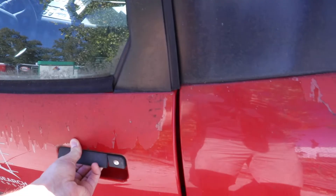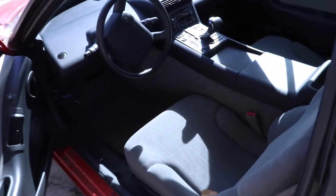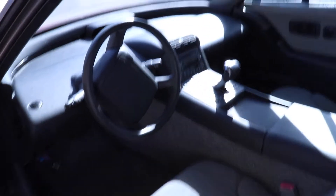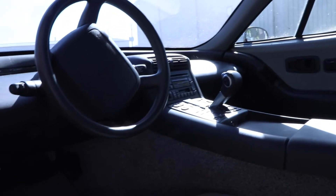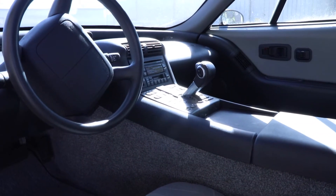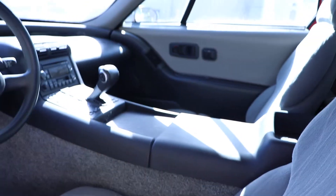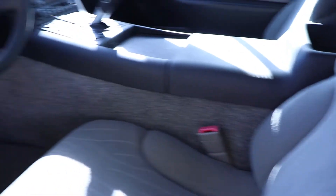I'm going to see if it's open. Oh my god, it's open. Holy crap, this is insane. This is inside a literal piece of history. I'm going to sit in it because I have to. Wow, this is crazy.